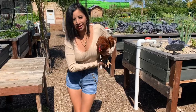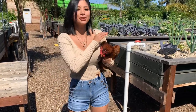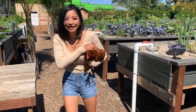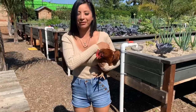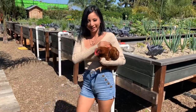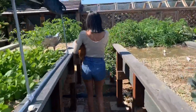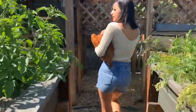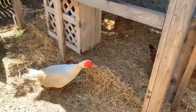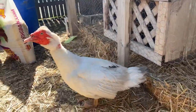This is Ginger — she's going to help us make some delicious chicken wings today. Just kidding, we're not cooking Ginger. Ginger produces some of the best eggs here in Anaheim — top notch. Want to meet her friend? This is Aspen — she's everyone's favorite here. And these are the rest of the ladies.